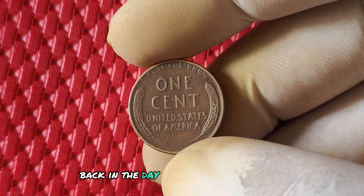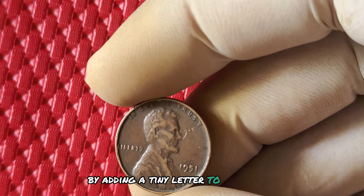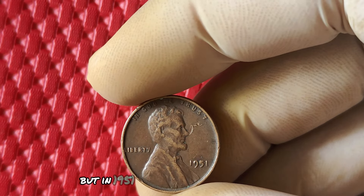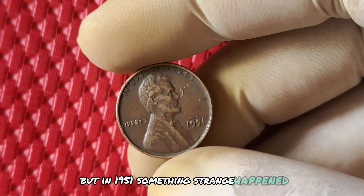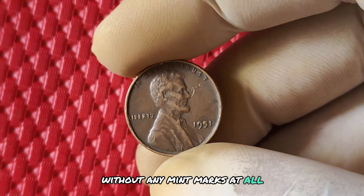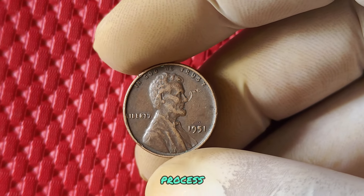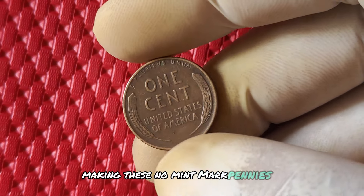Back in the day, the United States Mint would typically denote where a coin was minted by adding a tiny letter to the design. But in 1951, something strange happened. A batch of Lincoln pennies were struck without any mint marks at all. This error was likely a result of a malfunction in the minting process, making these no mint mark pennies a rare find indeed.